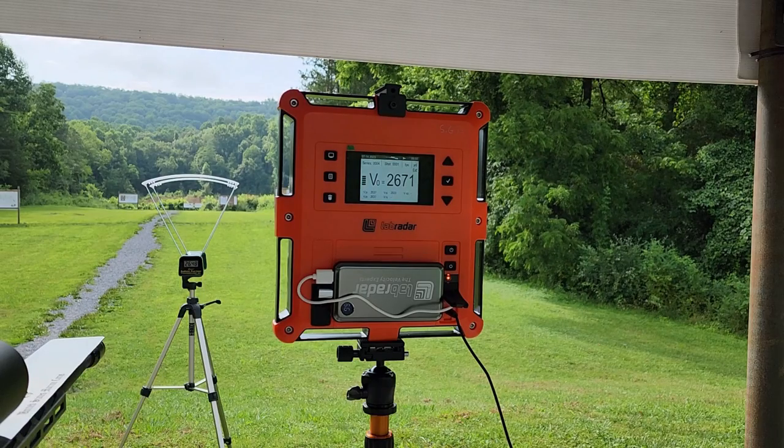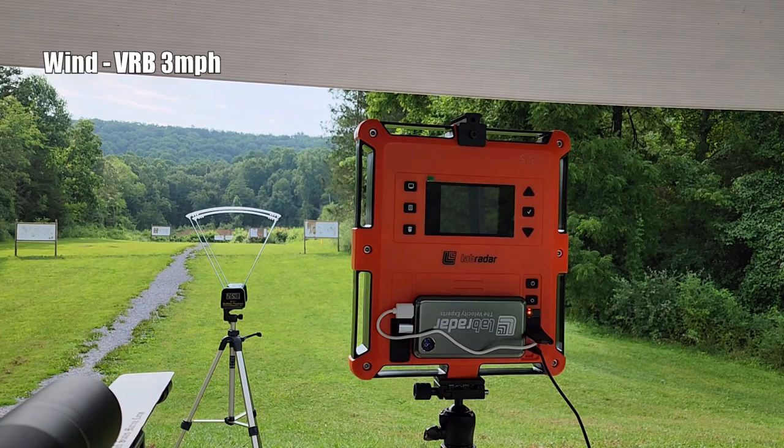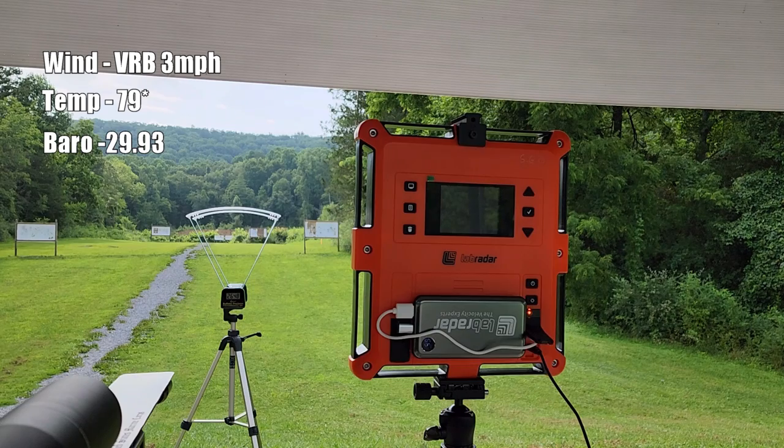That round hit about an inch low. We've got about a variable three mile-an-hour wind today. Temperature is currently 79°. It's 29.93 on the barometric pressure, 84% humidity. Pressure altitude is 1063, a little bit lower than our 1083 above sea level.